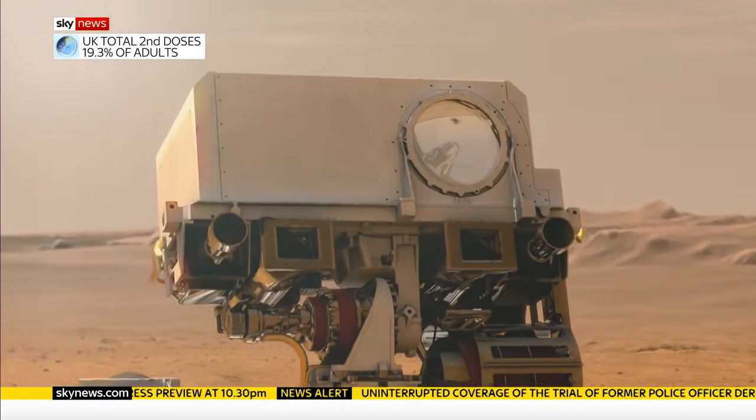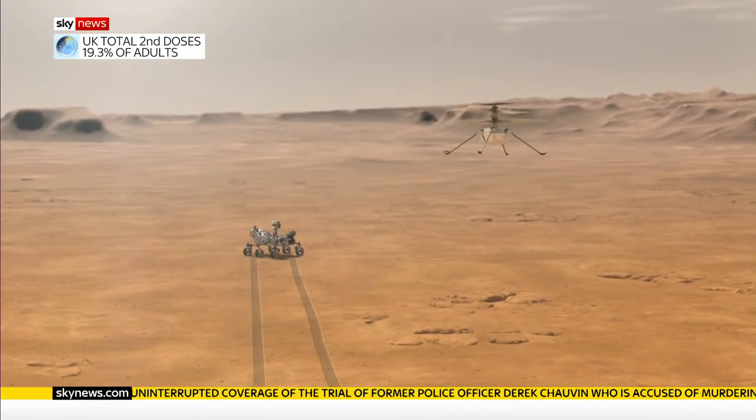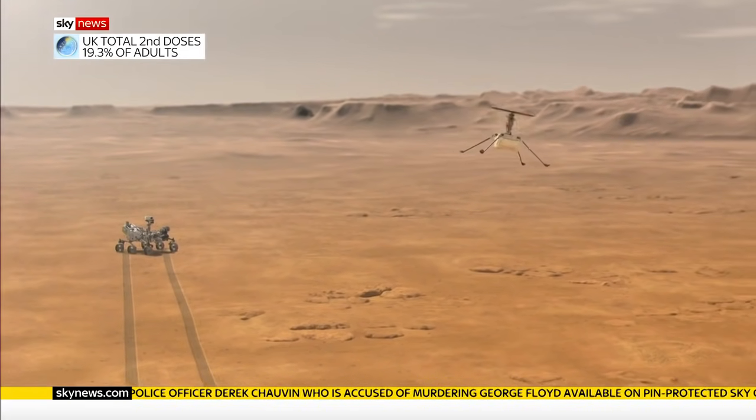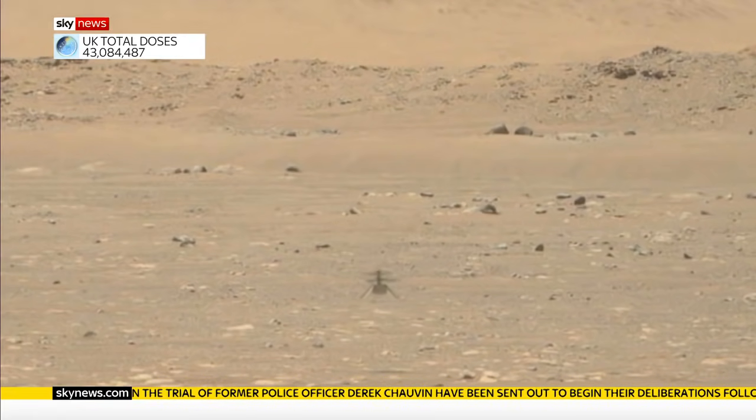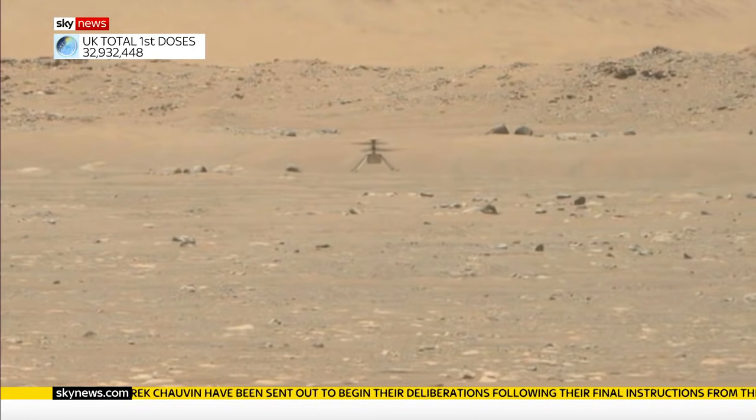Perseverance rover is taking a break from its search for signs of ancient life to test out what could be an aerial scout on future missions, perhaps one day even guiding astronauts. The idea is to fly it to different locations to test the boundaries of what you can really do in such a thin atmosphere. A successful flight on Mars now gives NASA a new tool to explore the solar system.